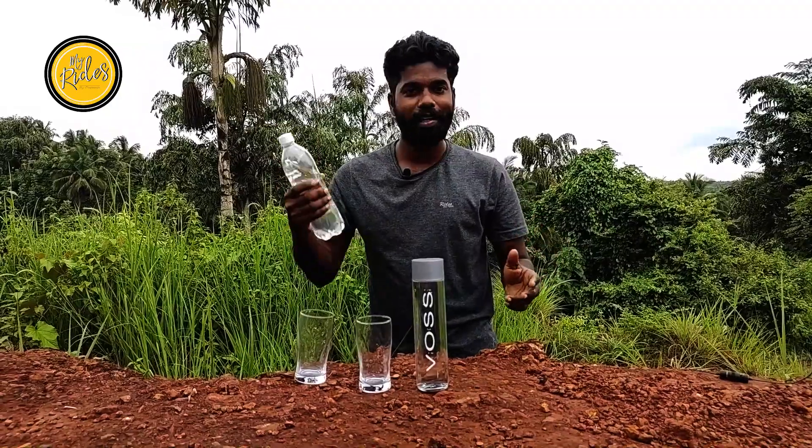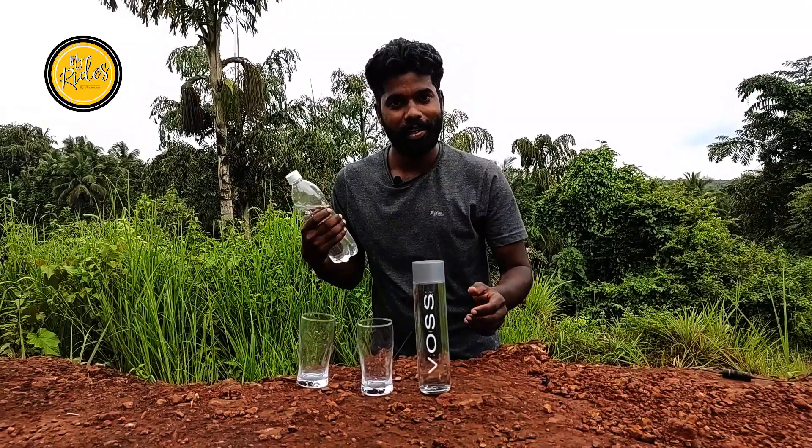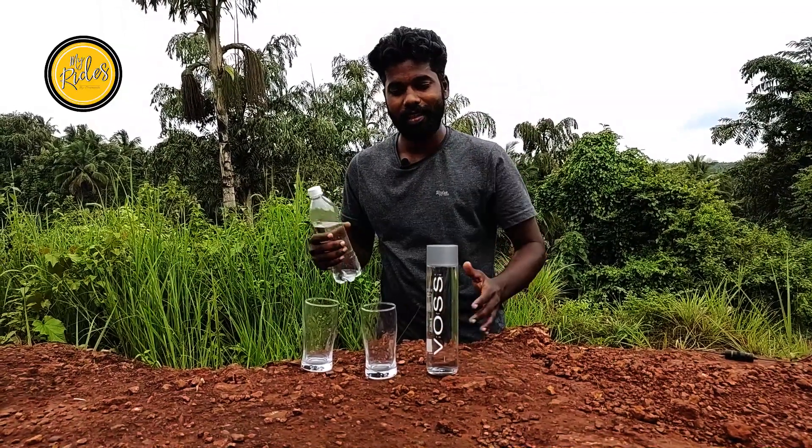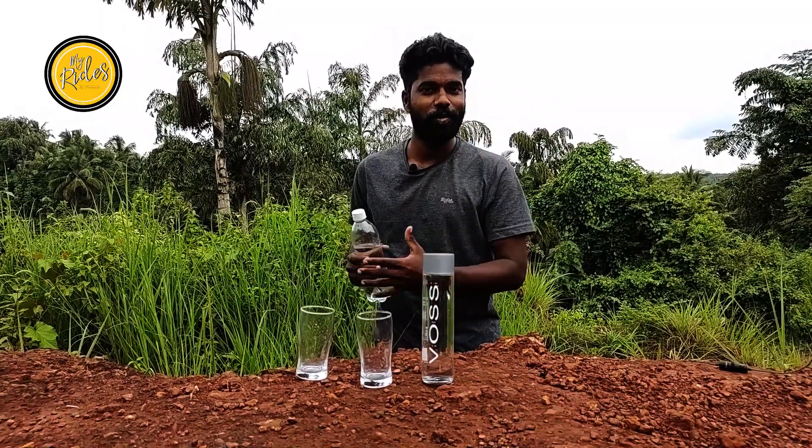See you guys. This is our premium water. Let's take a taste of this in a glass.